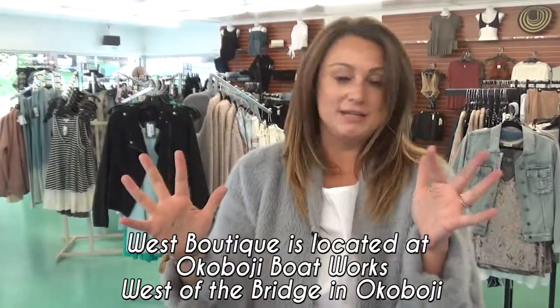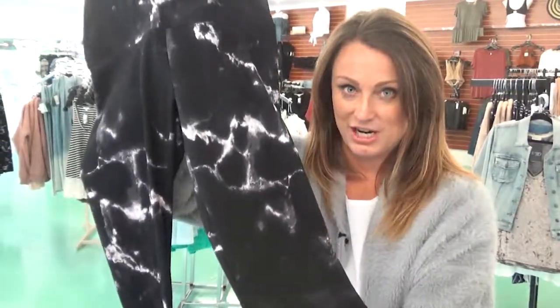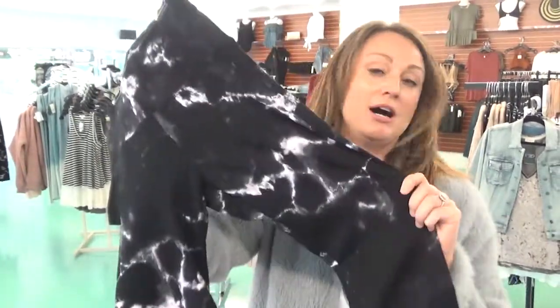Number one awesome legging brand: Lise. You guys love it. These are the cotton, so they're going to be a little bit lower price point. This is a black marble — already selling these like crazy. These are $59.95 because they're the cotton rather than the Ponte fabric.